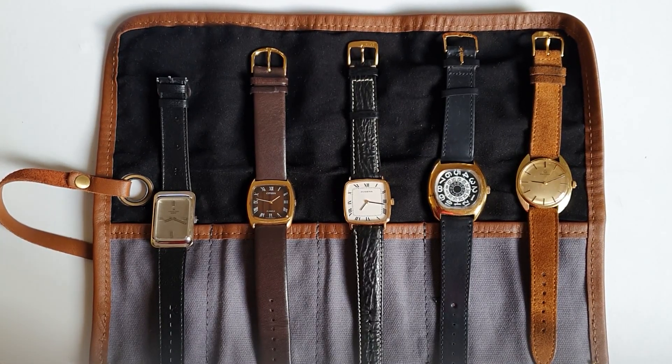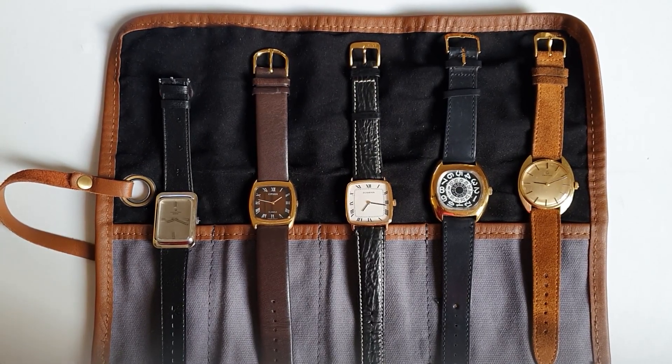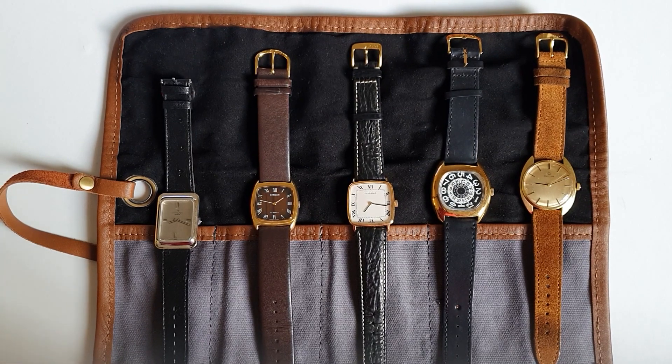Hi everyone, here's Abdul. Hope everyone is doing fine today. So today we have a quick video about square watches.